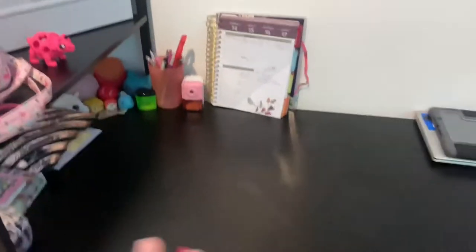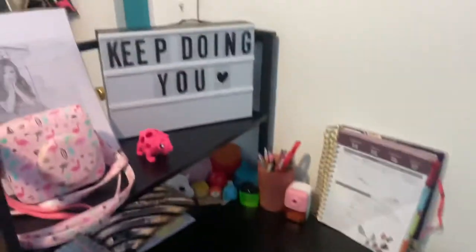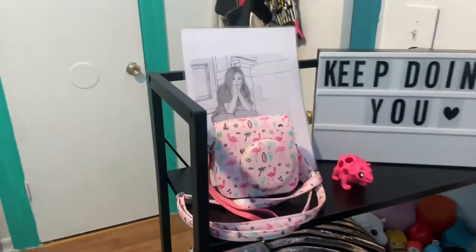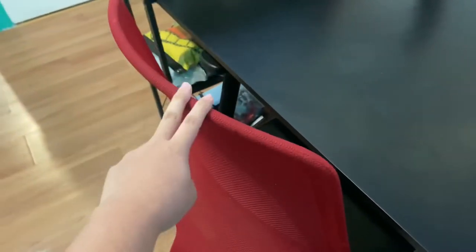Next up, we have my desk. Got this from Amazon — I will be trying to put the link of everything I can in the description. My cinema box. A little artwork that my cousin made me. My desk chair here — that was actually a gift, so I don't really know where to get it, but it seems like just a basic desk chair you could get anywhere.